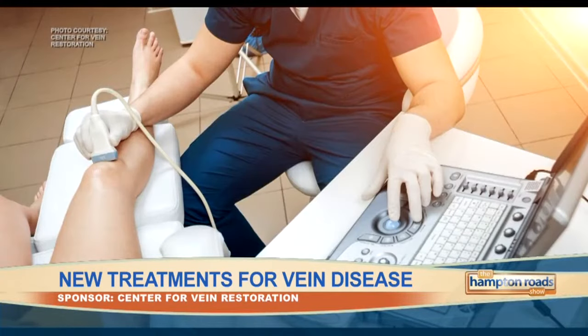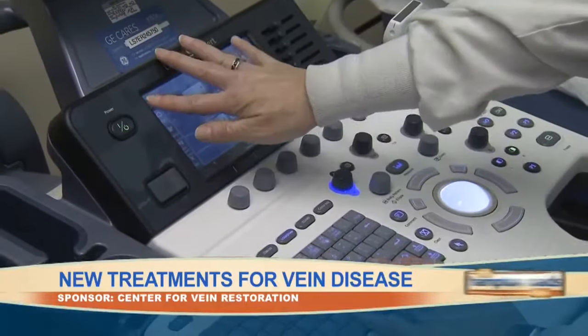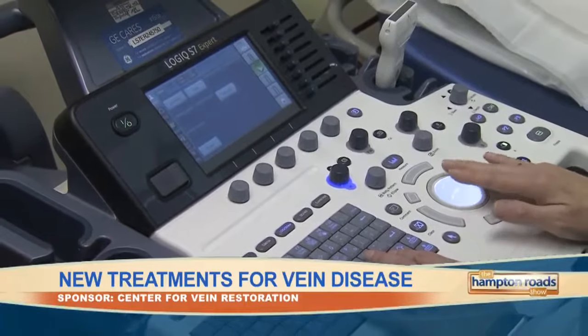The first one that we do is called a laser ablation. Using the ultrasound machine, we'll put a laser fiber in the vein, we'll heat it up, and then we'll slowly pull that laser fiber out, and it shrinks that vein so that vein is no longer functioning.